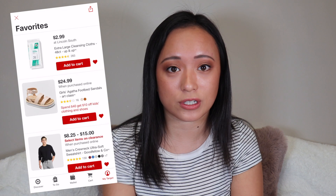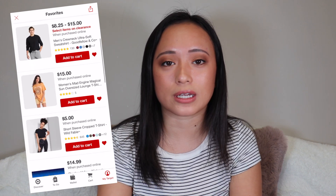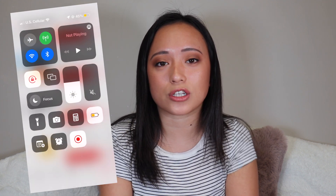Another big hack is saving items you want in the app's favorites section. Every week when new deals start — Sunday through Saturday — I check whether anything in my favorites is on sale. It's much easier than scrolling through every category. Last year I got my Apple Pencil at a great price because I had it saved and could easily see when it went on sale. A lot of people don't know about this feature.